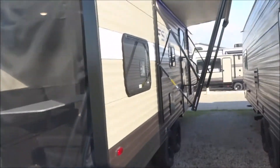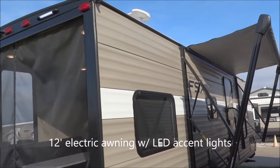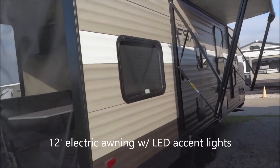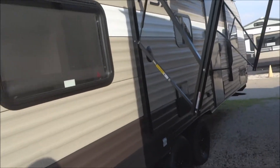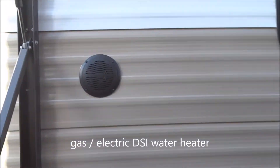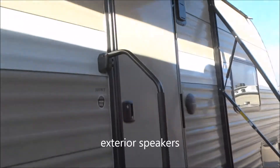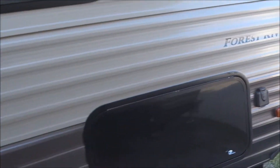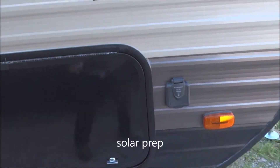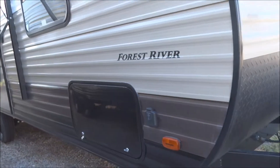Coming around to the park side of the unit, we've got the electrically deployed awning in the deployed position — that's a 12-foot wide awning. Over here is a 6-gallon gas and electric direct spark ignition water heater. Exterior speakers are provided, one on each side. There's a folding assist entry handle on the entryway, and an AC outlet provided on this side as well.